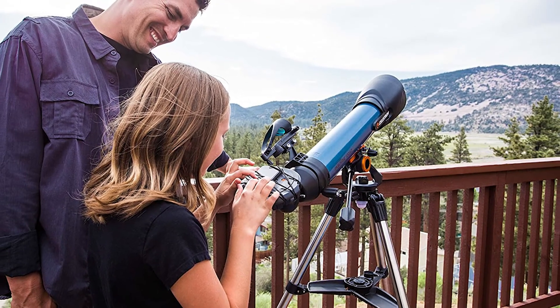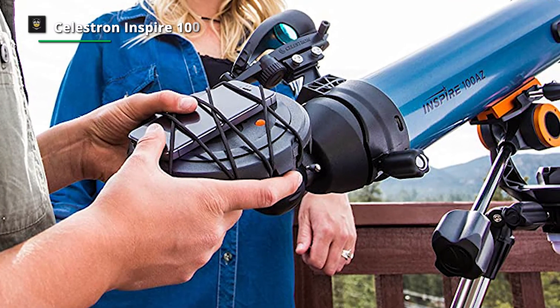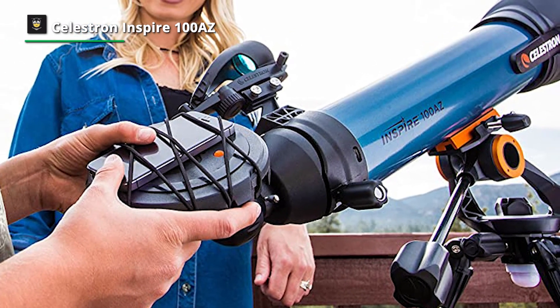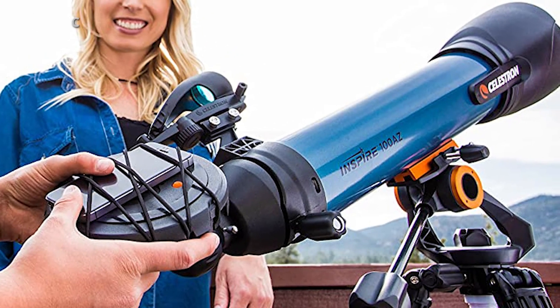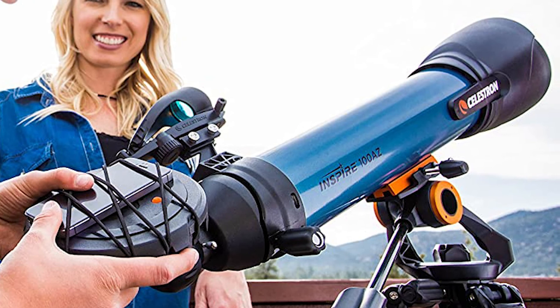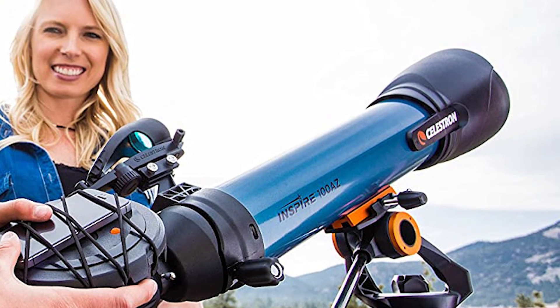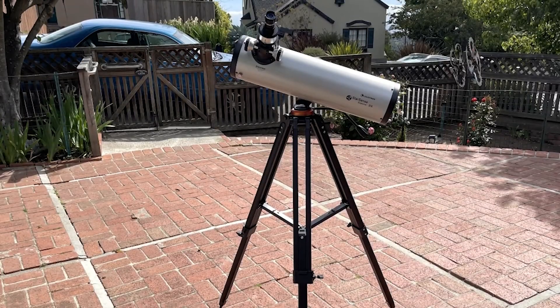The Inspire 100 AZ can achieve a magnification of about 200x at peak use. Although some merchants claim its highest useful magnification is 241x, most telescopes often deliver a bit less power than promised, so don't anticipate the Inspire 100 AZ to be incredibly detailed at its peak magnification.